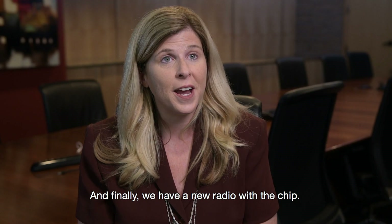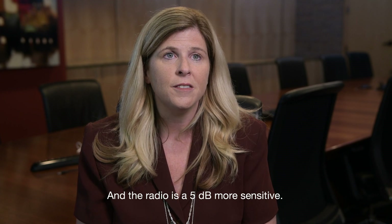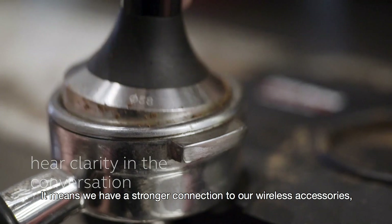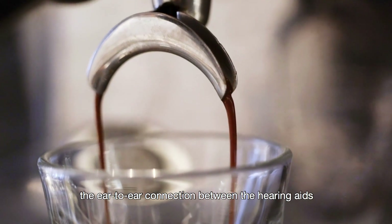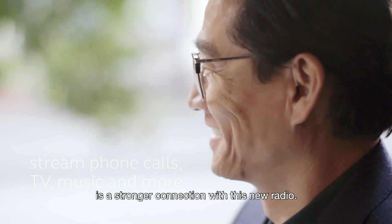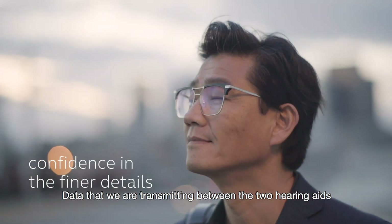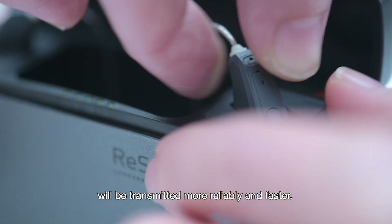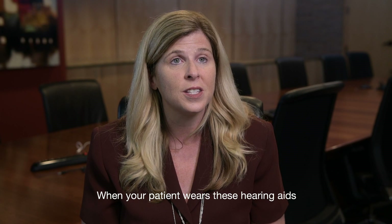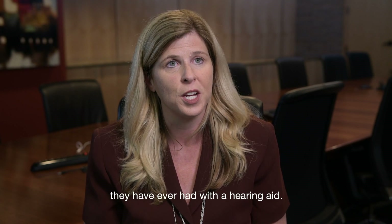We have a new radio with the chip, and the radio is 5 dB more sensitive. It means we have a stronger connection to our wireless accessories and to our phones. The ear-to-ear connection between the hearing aids is a stronger connection with this new radio. Data transmitted between the two hearing aids will be transmitted more reliably and faster. When your patient wears these hearing aids, they will have the most natural experience they've ever had with a hearing aid.